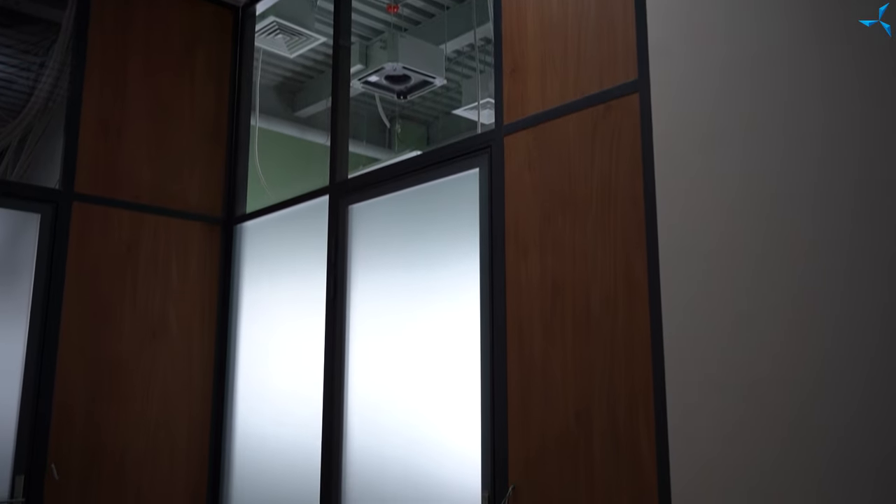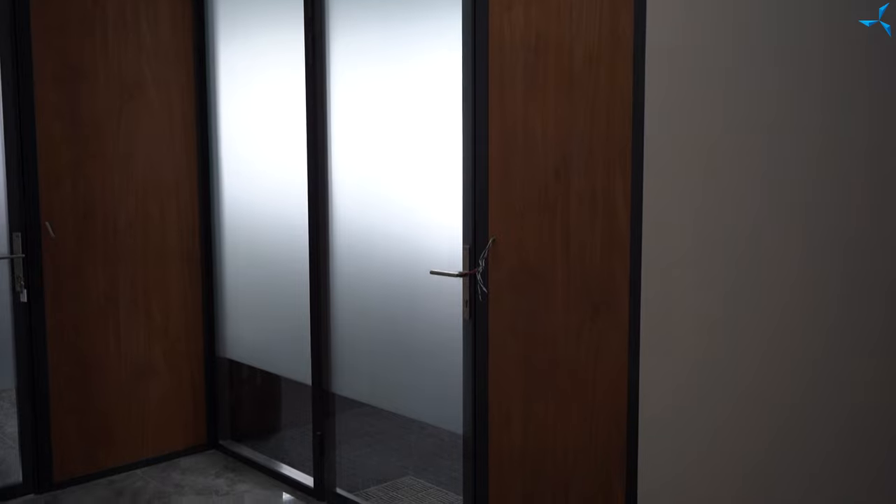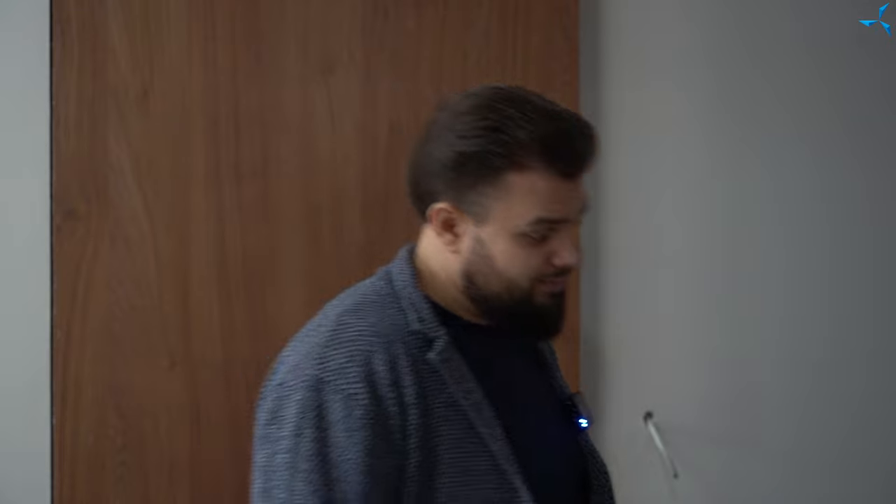Speaking of the exhibition space, here we see a transparent room. There was a dilemma: either close it so that nothing could be seen, but on the other hand it is an exhibition space and everything should be visible — or leave it open. The right solution was found: a specialized film will be installed here, which will be darkened if necessary. It is the 21st century, new technologies.